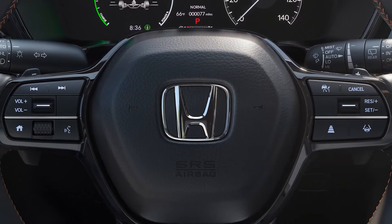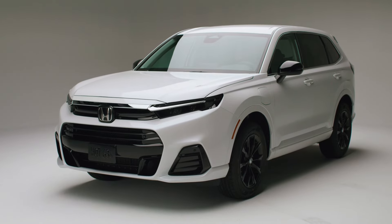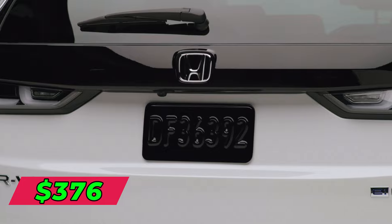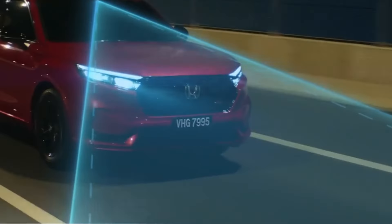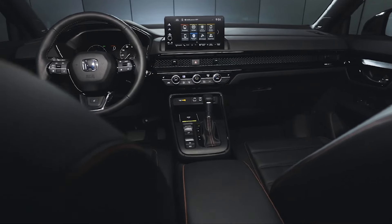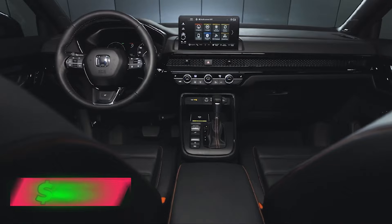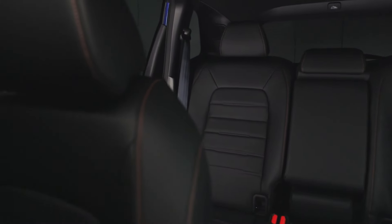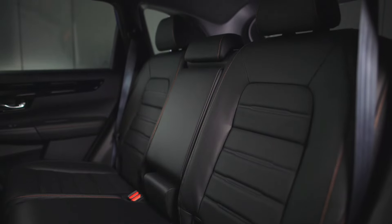Leasing the CR-V is a convenient option thanks to Honda's flexible lease deals. On a typical three-year lease, you pay around $376 per month with $2,000 down, based on an annual 12,000-mile limit. For a two-year term, the average payment is $457 monthly, or you can go for a four-year lease at about $419 per month with the same down payment and mileage cap.